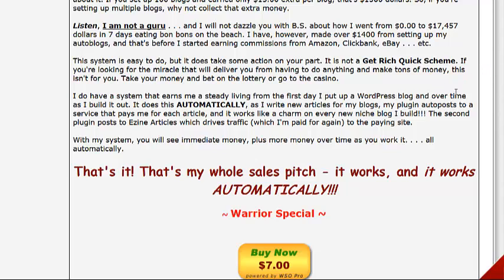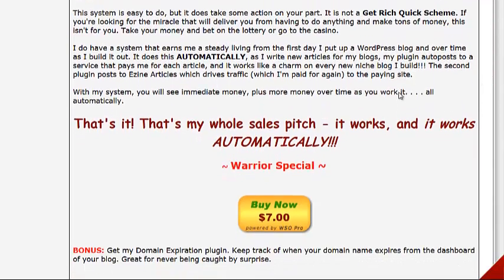It's not a get-rich-quick scheme. If you're looking for a miracle that delivers money without doing any work, this isn't for you. She's real, honest, and upfront — but she does have a system and she's making money every day setting up WordPress blogs.